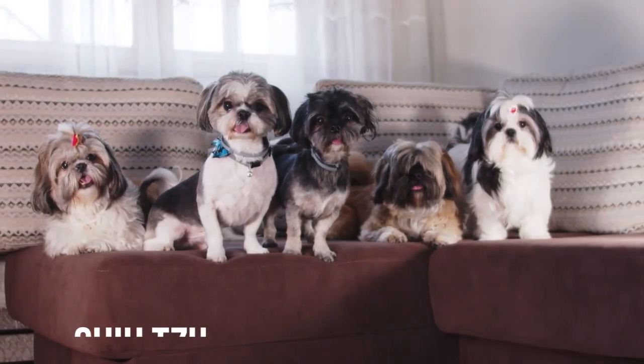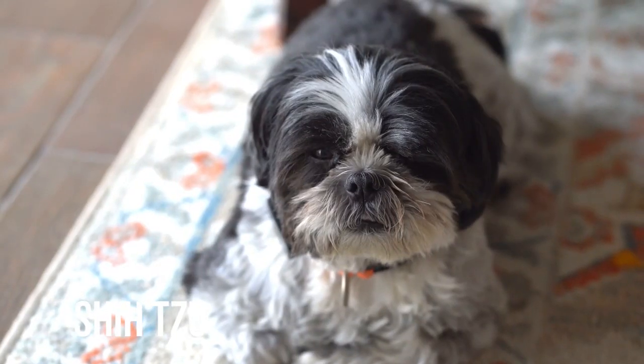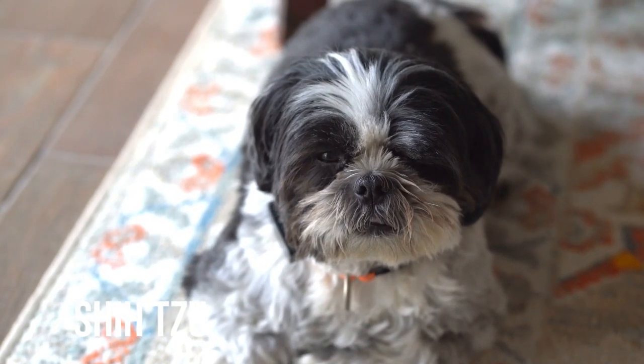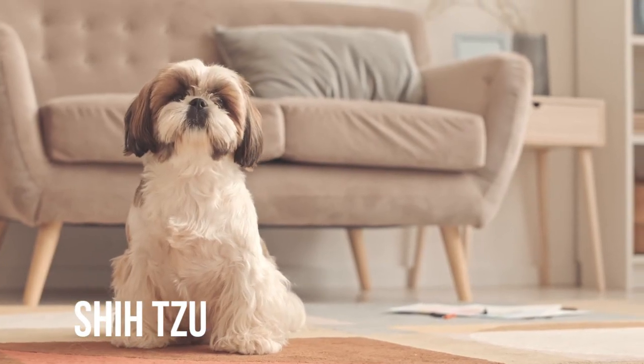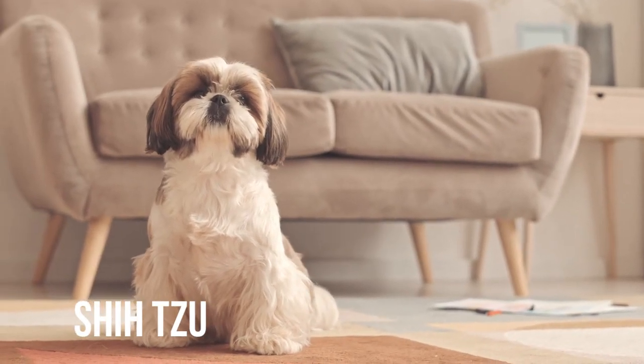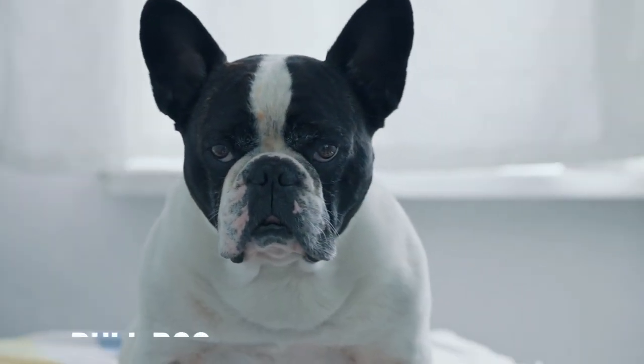The Chinese Shih Tzu. Originally bred to live inside Chinese palaces, Shih Tzus will settle for your more modest digs quite happily. Parents, take note — these affectionate little guys are especially great with kids and other dogs.